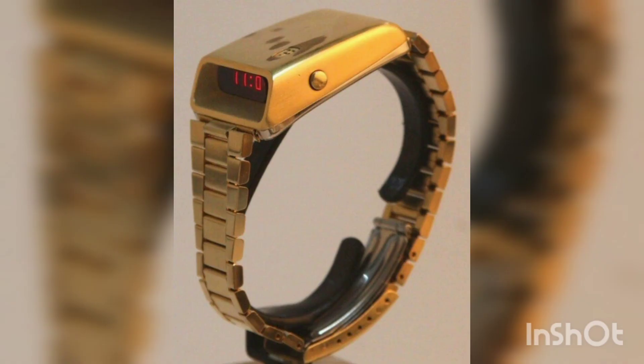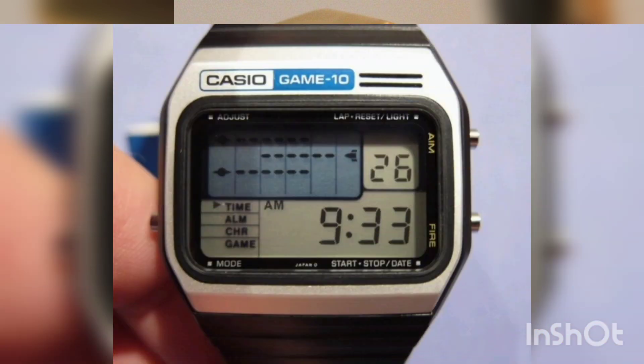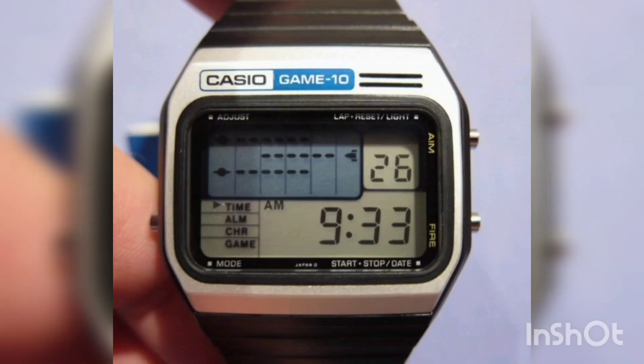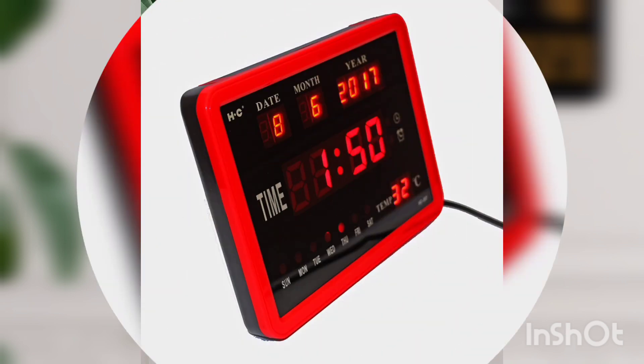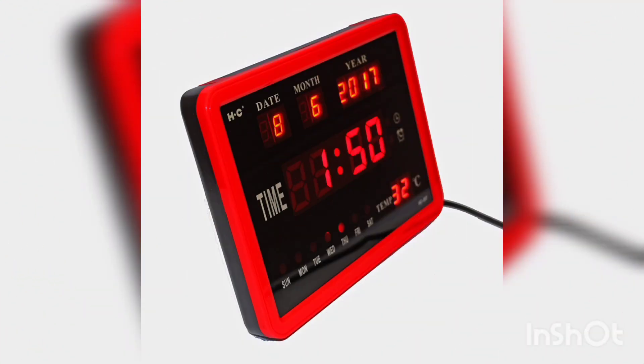Digital watches began to appear in the 1970s and quickly became popular due to their ease of use. They operate on the basis of electronic digital displays and batteries. A digital clock allows you to display not only the time, but also other data such as the date, alarm, and timer.